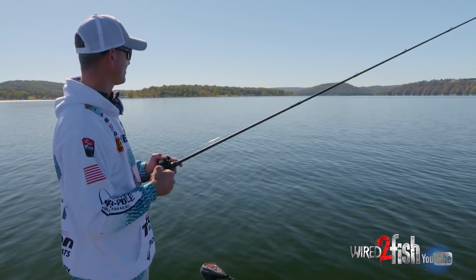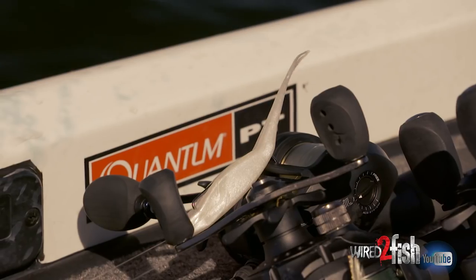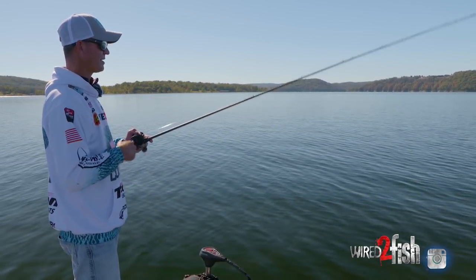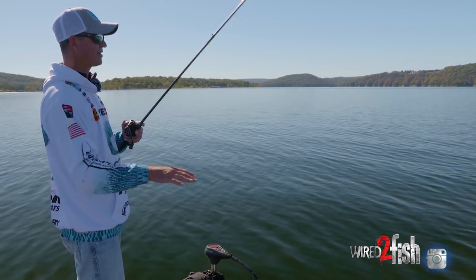Back home we have blueback herring and they're notorious for doing that. Topwater, flukes — that type of stuff — and you really want to fish pretty fast when they're up on top doing the deal. But a lot of times when they come up schooling, even if you can't get bit on the ones that are busting, the bigger fish will stay down below.